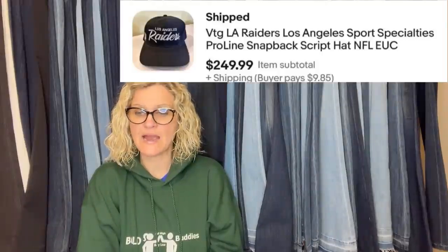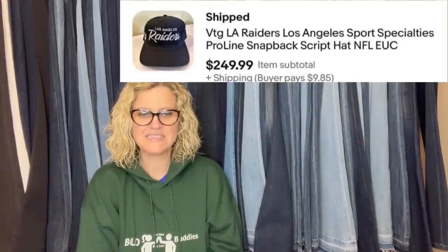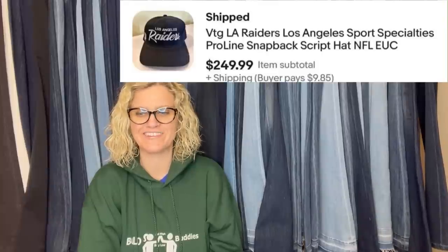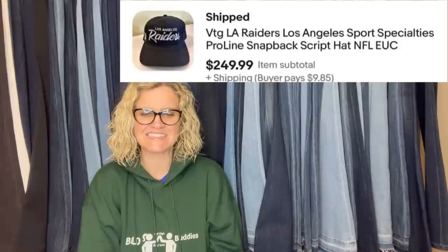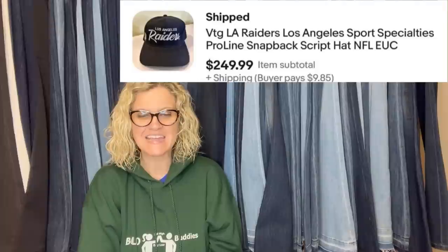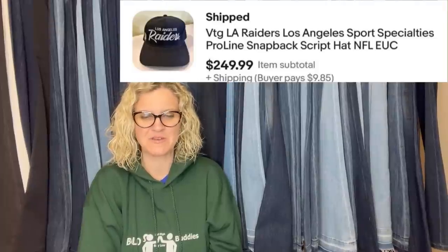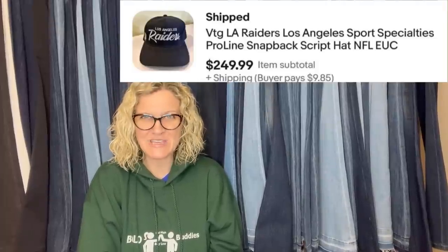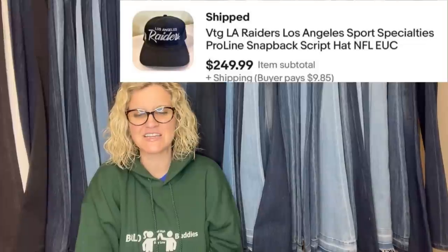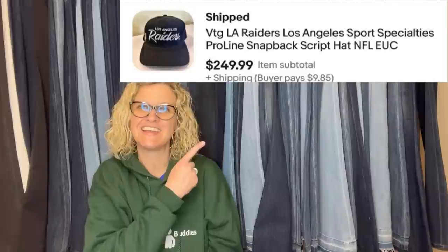I just started selling last May after retiring and love it. I found this hat at a yard sale less than two miles from my home for a dollar, and sold it the same day as listing for full asking price — $249.99 plus shipping. It's a vintage LA Raiders Los Angeles Sports Specialties pro line snapback hat. A dollar into almost $250 — that is crazy.